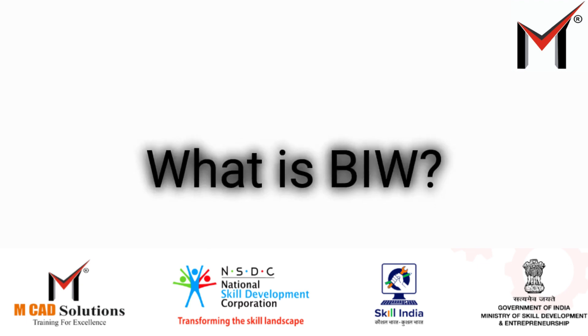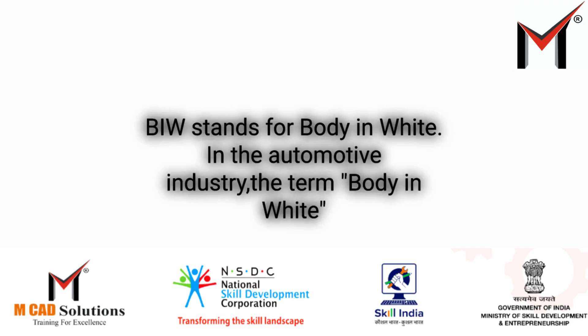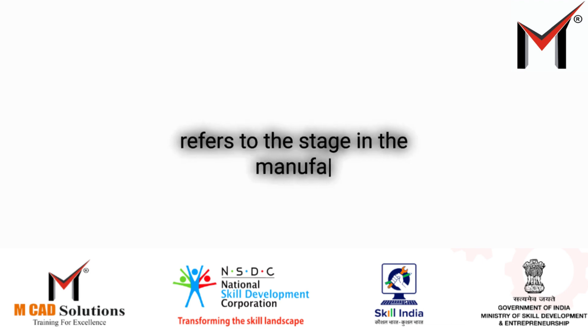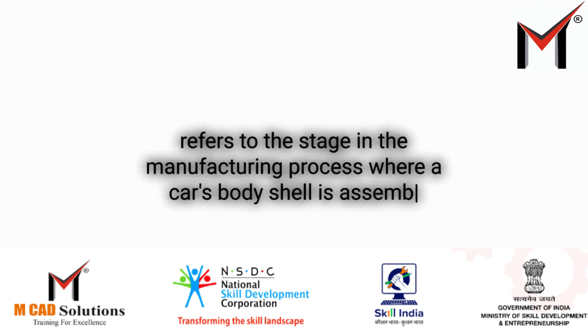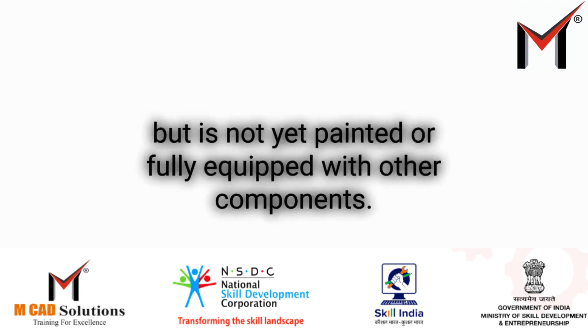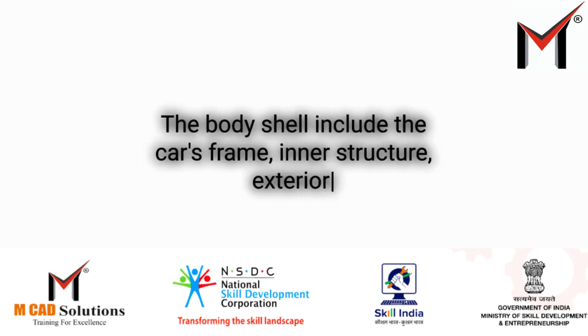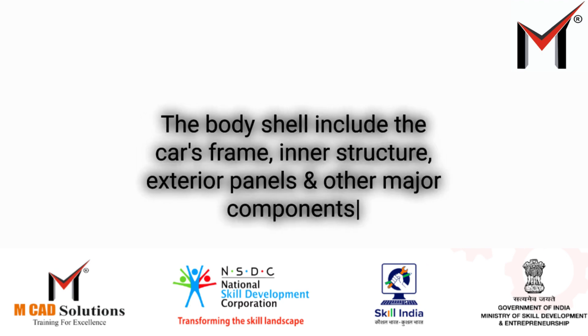What is BIW? BIW stands for body in white. In the automotive industry, the term body in white refers to the stage in the manufacturing process where a car's body shell is assembled, but is not yet painted or fully equipped with other components. The body shell includes the car's frame, inner structure, exterior panels, and other major components.